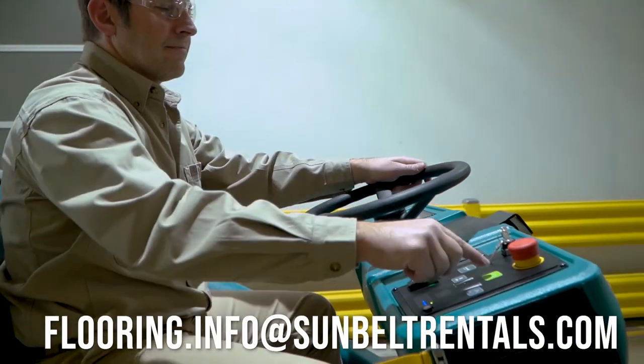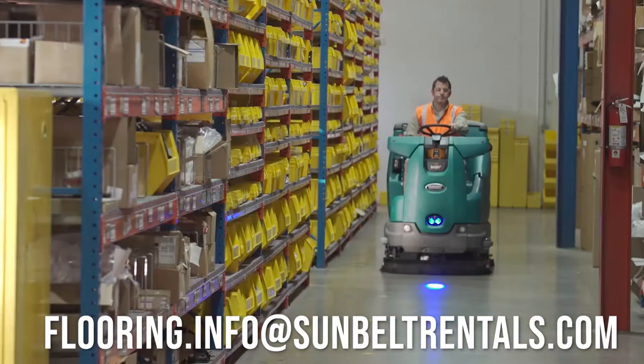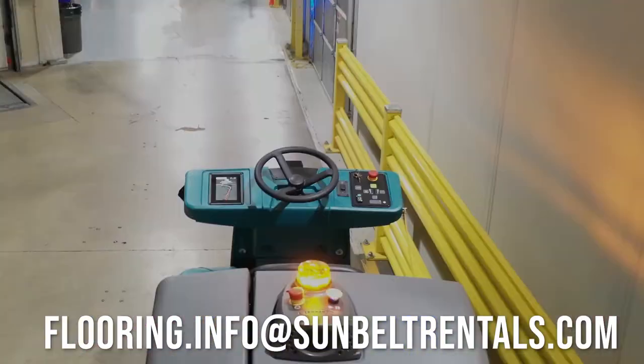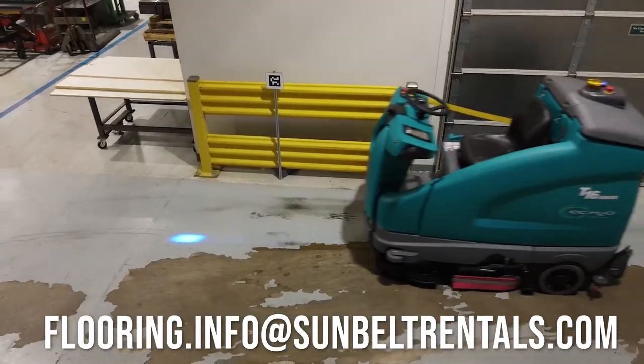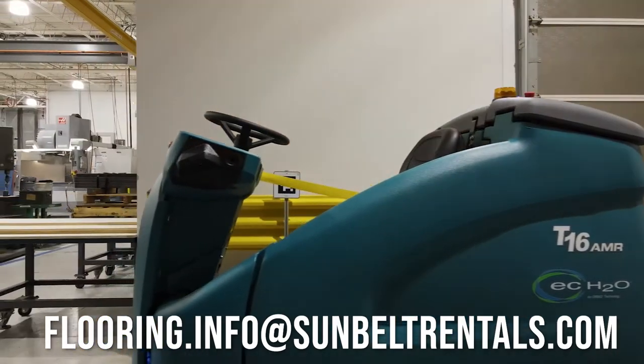AMR, or Autonomous Mobile Robot Technology, will help businesses achieve their goals for productivity and profitability through automating floor cleaning. Tennant AMRs support key pillars of automation: safety, security, reallocation of labor, and ROI.